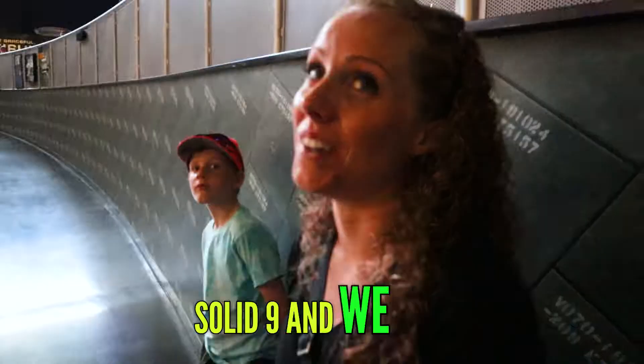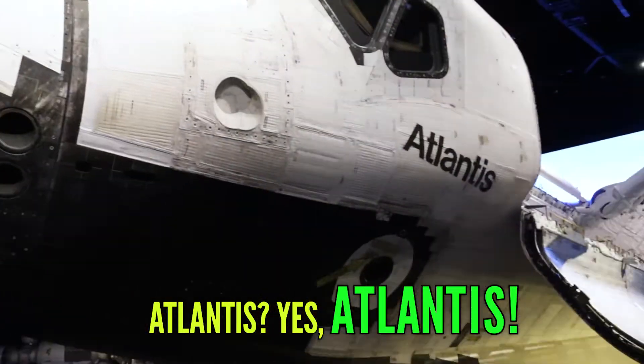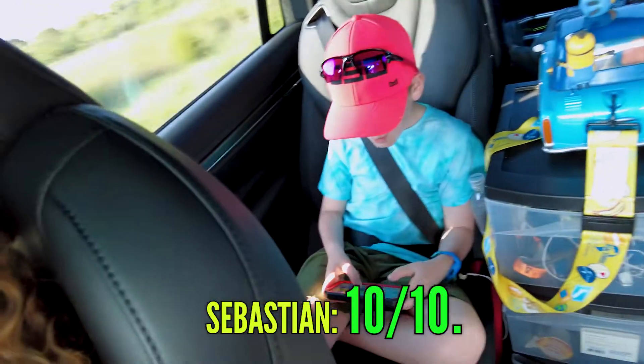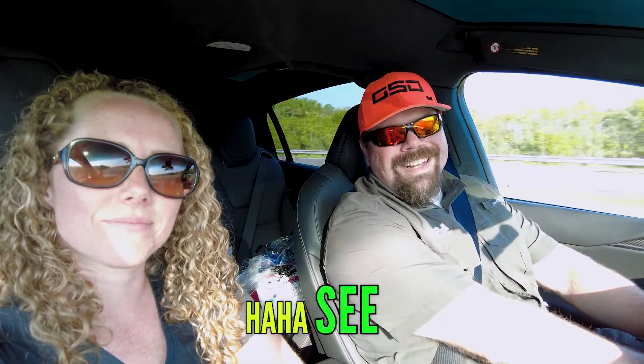The bus tour was cool. I wish they would have let us get out and take pictures from places. You've been through this thing and it was awesome. It's definitely a solid nine, and we didn't even see it all. That one was really good — nine out of ten. Sebastian, what do you think? Ten out of ten. Kennedy Space Center — I'd see it. I'll see you next time.